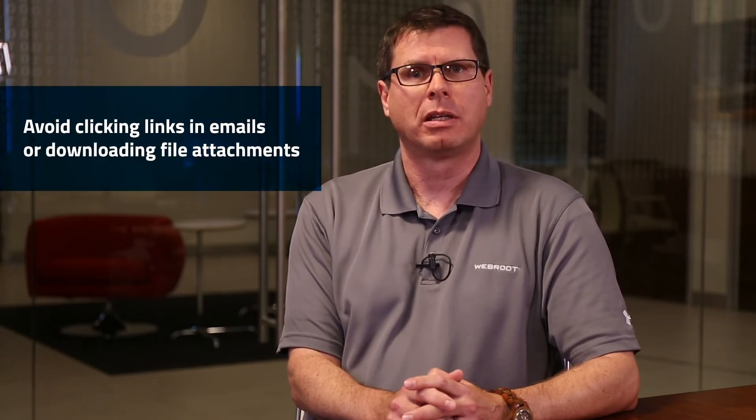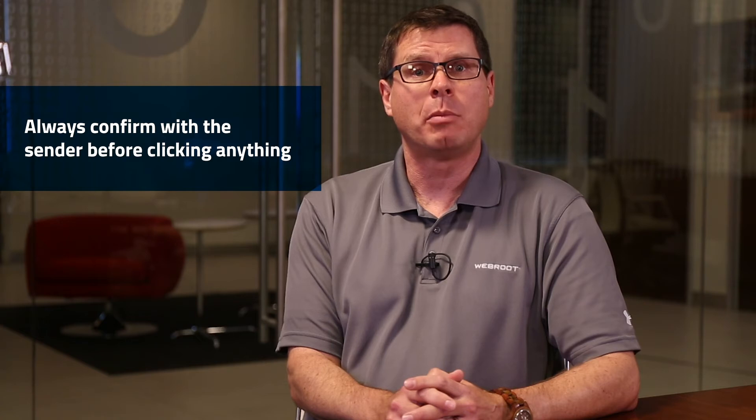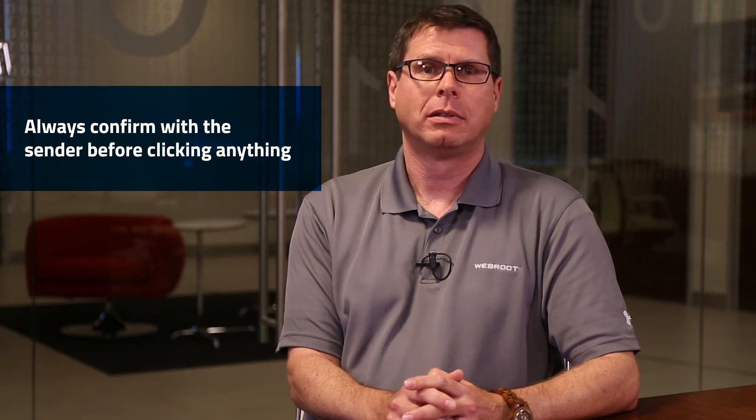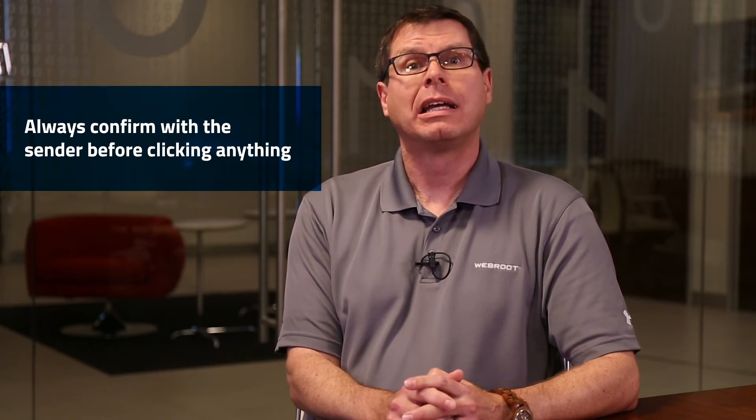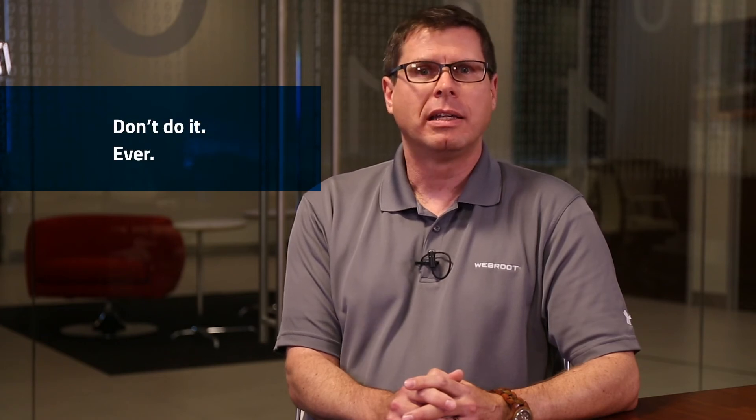So how do you stay safe? First, avoid clicking links in emails or downloading file attachments, even if it looks like the email is from someone you trust. Always confirm that your friend or family member sent the email before you click anything. And if an email tells you to click here to log into your account, don't do it. Ever. Instead, go straight to the official website and log into your account there. Be sure to bookmark sites you visit often so you can easily find them.